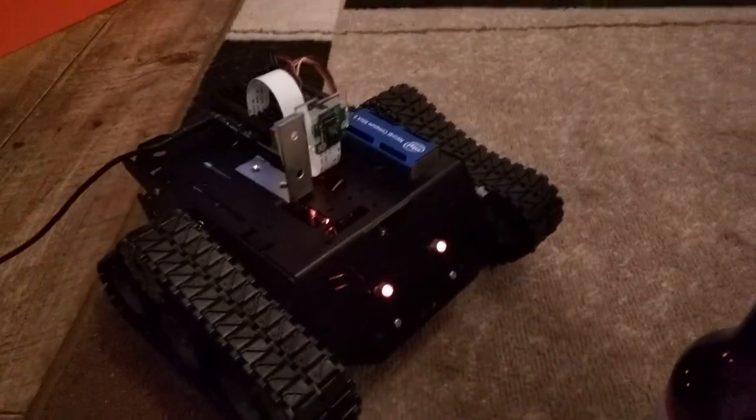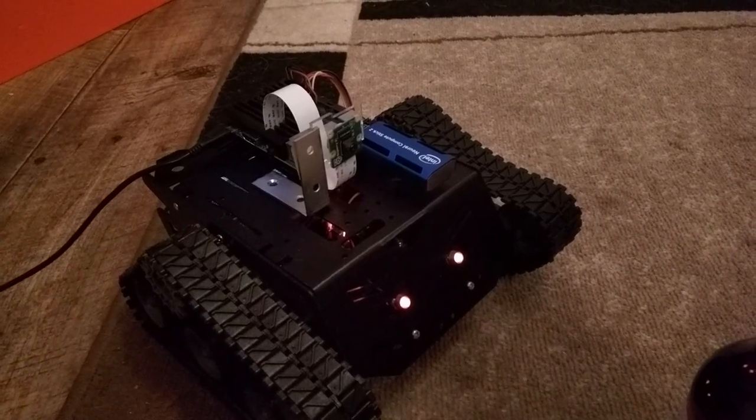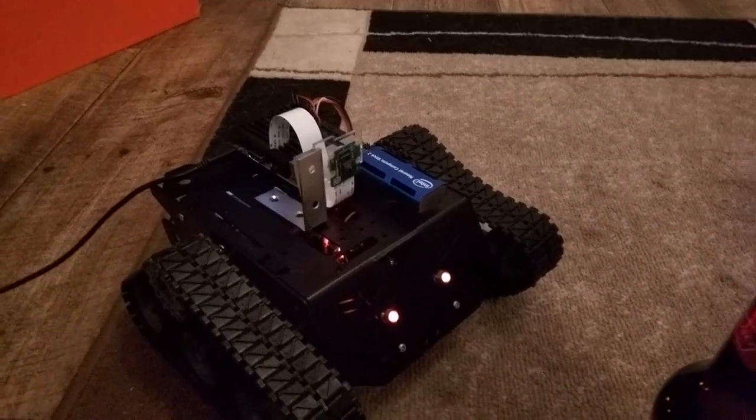This is a beer bottle following robot. It uses a Raspberry Pi 3 coupled with a Neural Compute Stick 2 to track beer bottles.